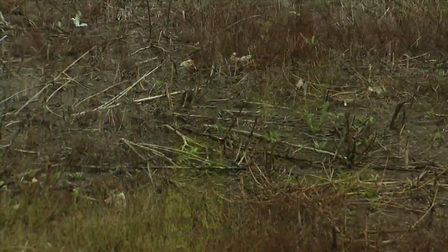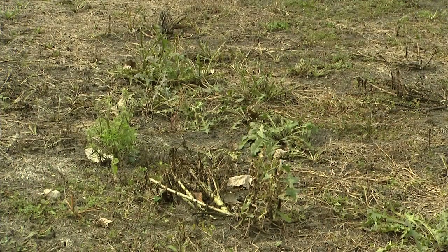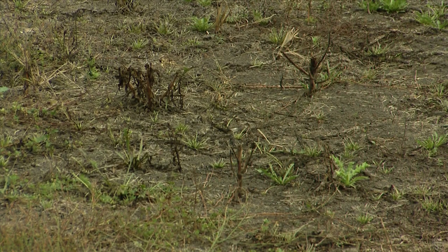It'll look quite different because the trees will be gone and the ground will be bare, but then over time the Park District will be replacing those with native trees and shrubs that bear fruits and nuts and other things that the birds like to eat.